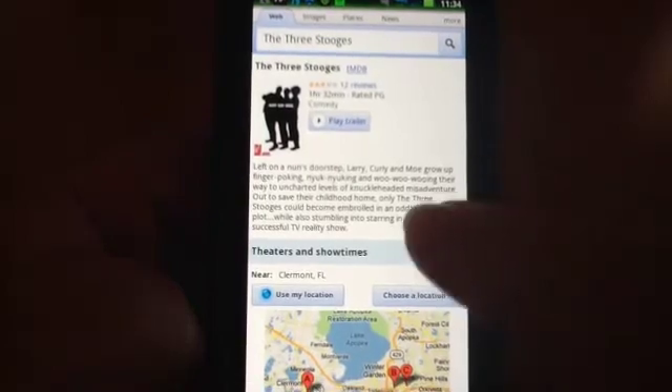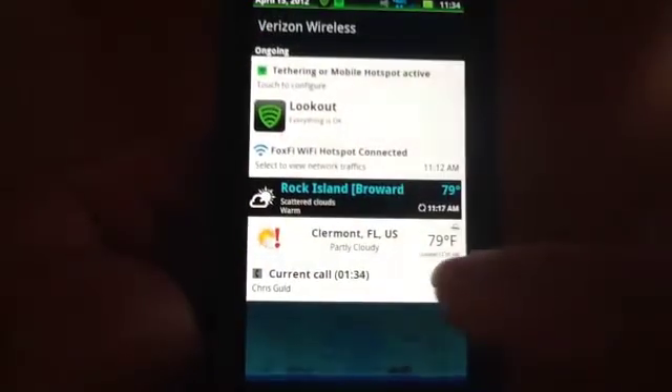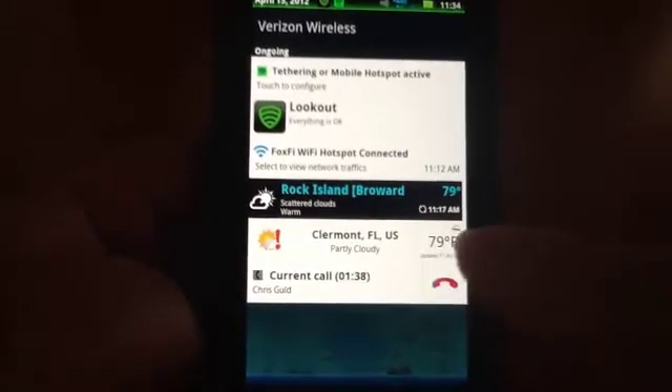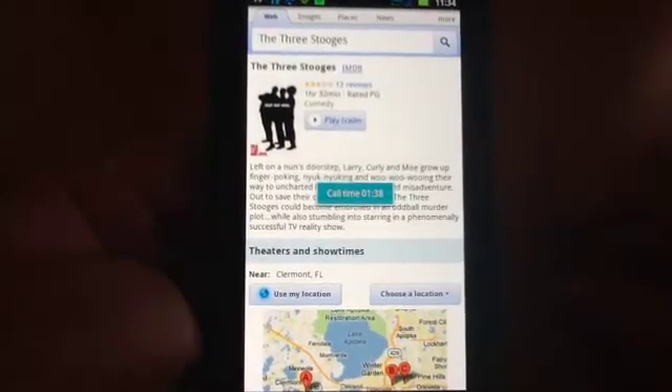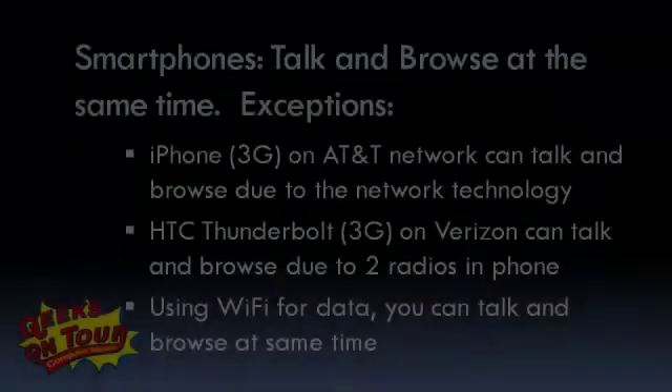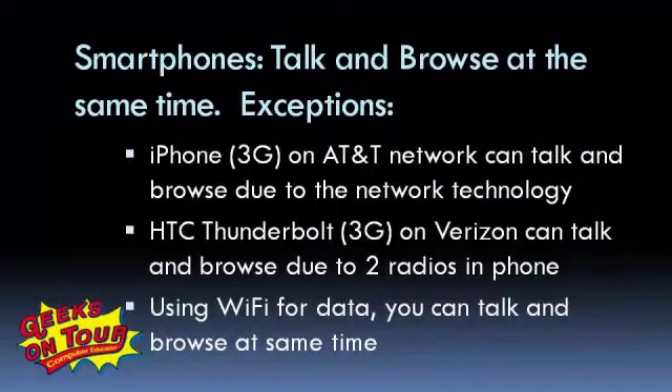Let me hang up. To do that on this phone, there's the current call. Hanging up. Our demo showed you a 3G phone that could not browse and talk at the same time, and a 4G phone that could.